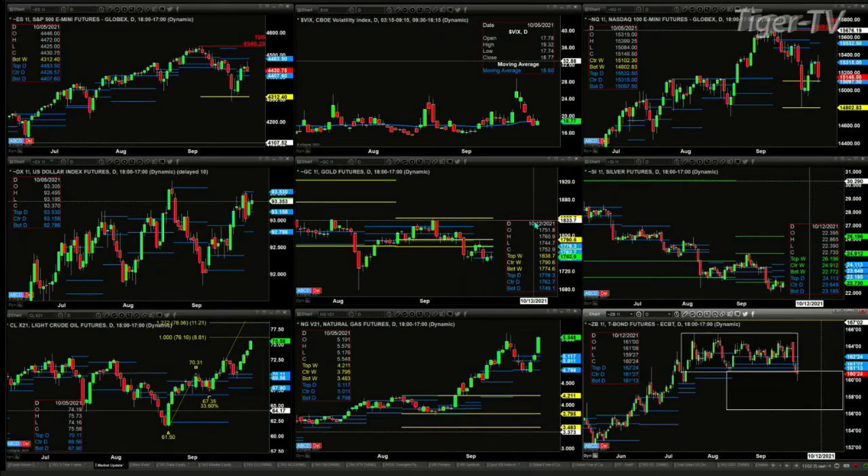Crude is on its way to $76.16, and then we'll go target $78.56. Natural gas is headed back to its recent highs. And the 30-year Treasury is trying to bust out of its consolidation pattern.